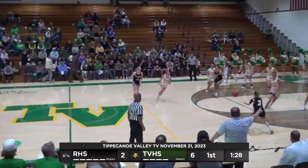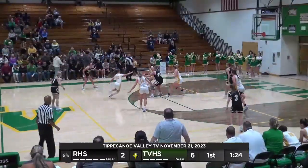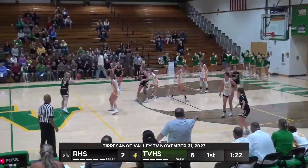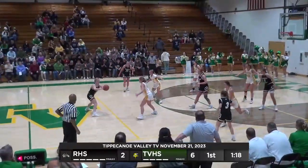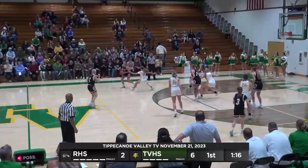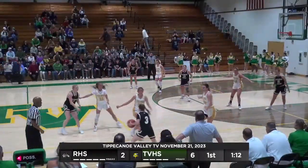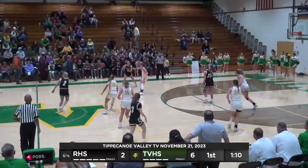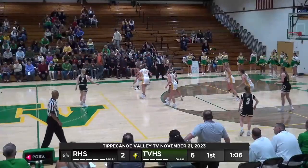McCarter dribbles in, kicks it back out, swings it to the right side, now back over to the middle, into Bollinger. Bollinger steps out. Here's Wilson with it. Minute 15 to go, Zebras still having possession, moving the ball nicely out front, not allowing it to get trapped. Clevenger with it, to Wilson, to McCarter on the far side, they go into Bollinger. Bollinger back to McCarter.